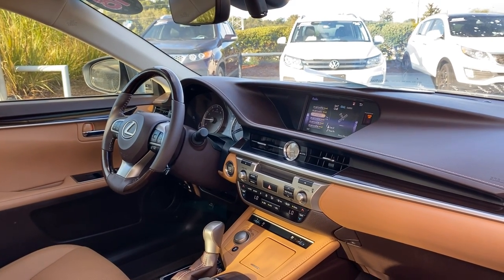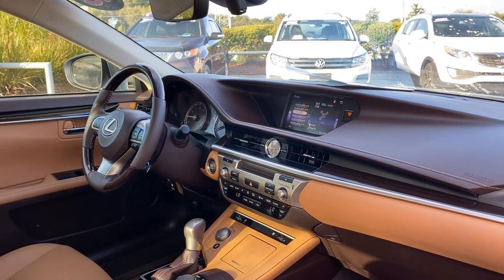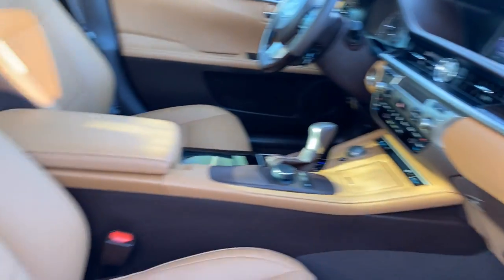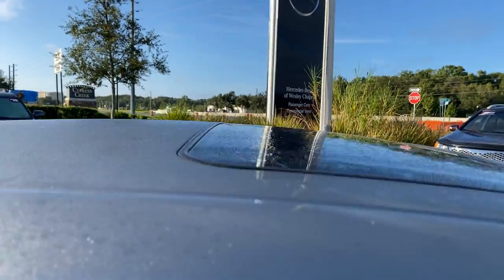Traction control, CD player, satellite radio, heated seats, electronic climate control, and a power moonroof.